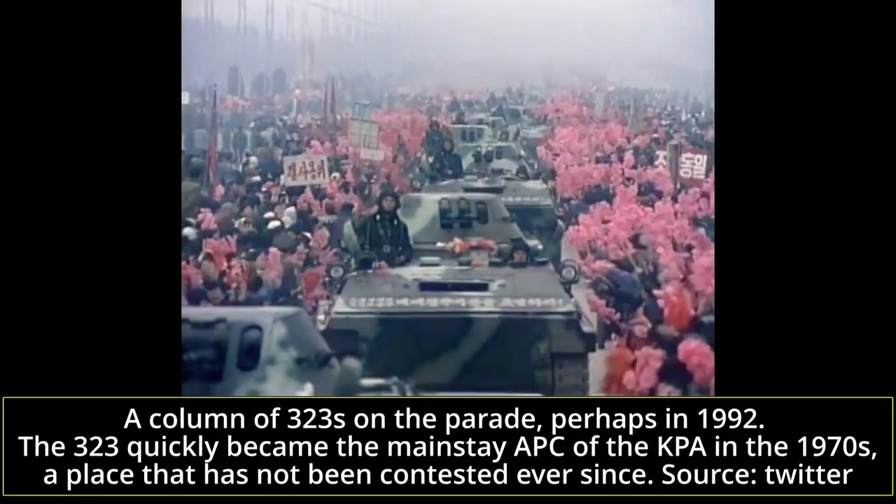Hello, and welcome to another Tank Encyclopedia voiced article. I'm your host Wood, and today I'll be covering the second part of a video series on the North Korean 323 Armored Personnel Carrier. This time, we will cover the APC's service life and variants.